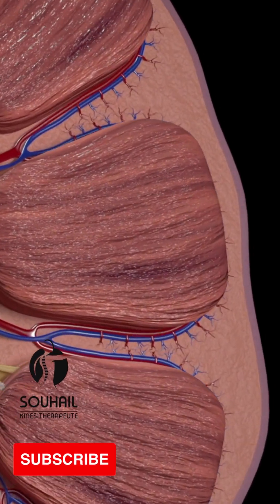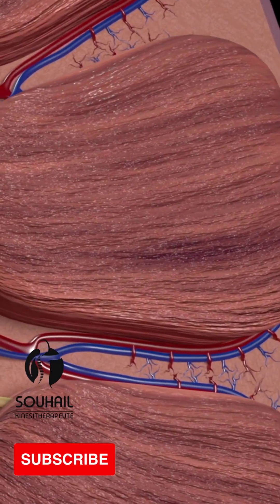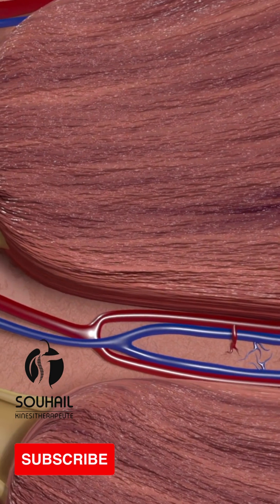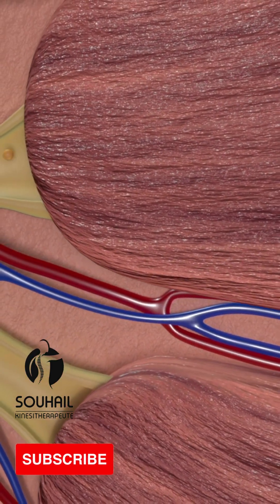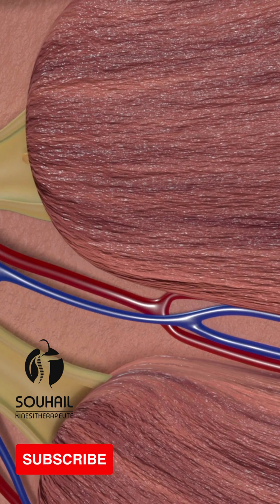Kidneys. The kidneys are bean-shaped organs located in the upper part of the abdomen, on either side of the spine. Their primary function is to filter waste products and excess water from the blood, producing urine.